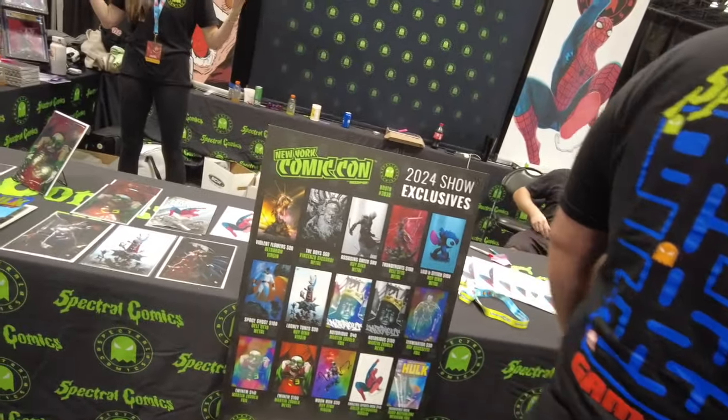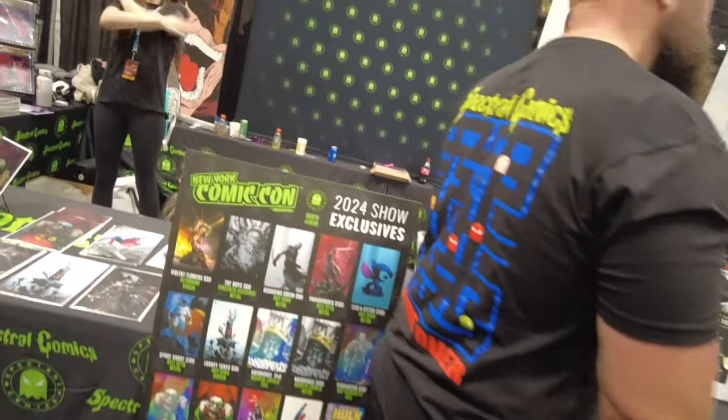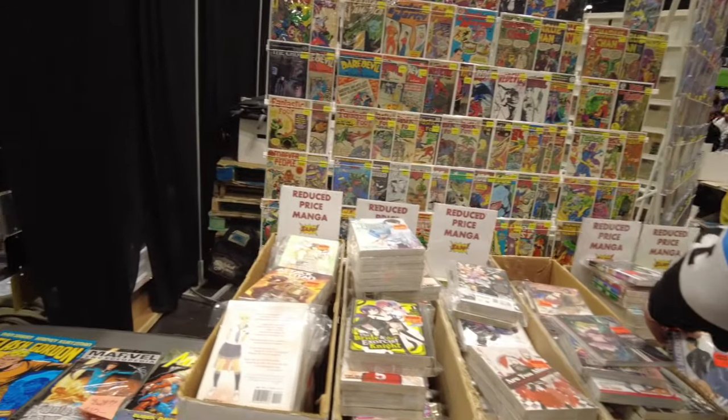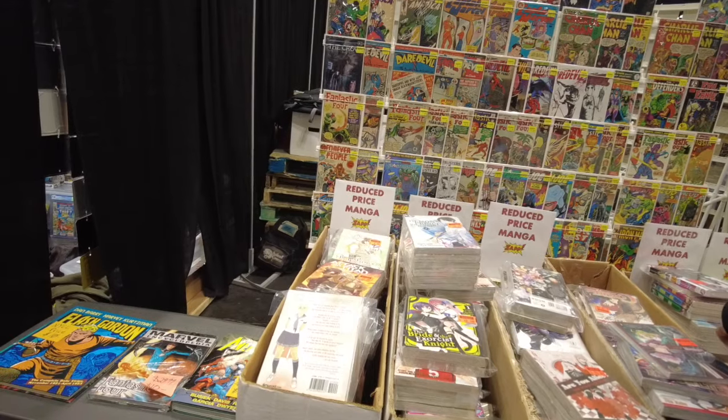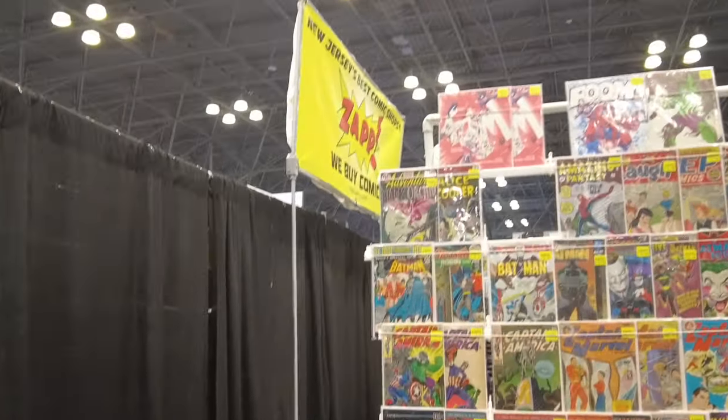Here are all their exclusives — they'll start crossing them out over the weekend as they start selling out, crossing out the boxes that are sold out. And we got some reduced-price manga — a whole box of manga.